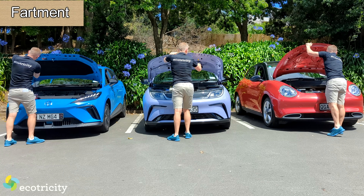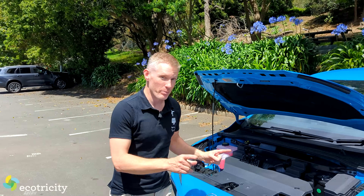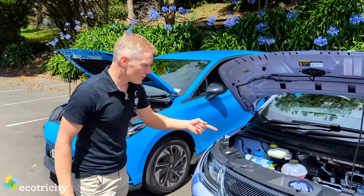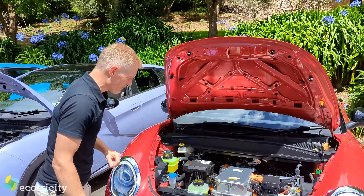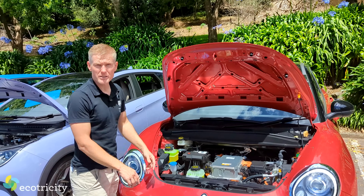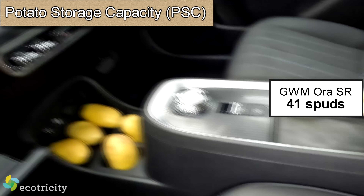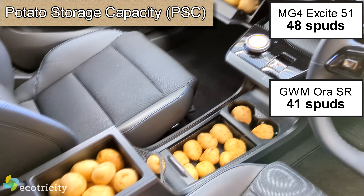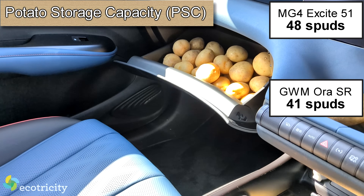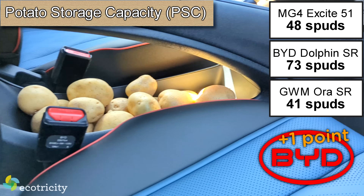Which of these cars has a frunk — a front compartment under the bonnet for charging cables or potatoes? Unfortunately, none of them do. But what about the all-important PSC — potatoes per storage capacity? The Aura clocks in at an acceptable 41, the MG4 can handle 48 tubers, but it's the Dolphin that kicks spuds with a PSC of 73. Nice work, Flipper.